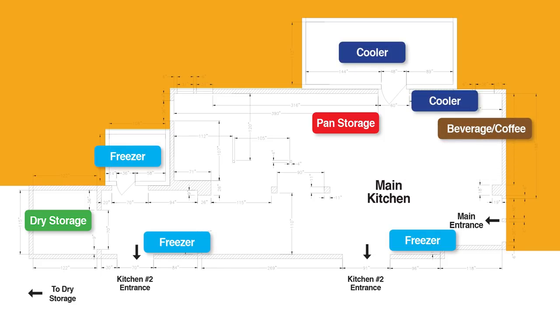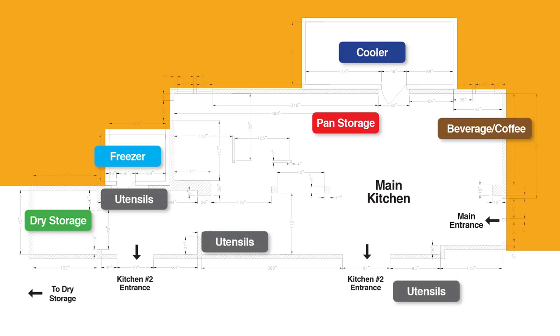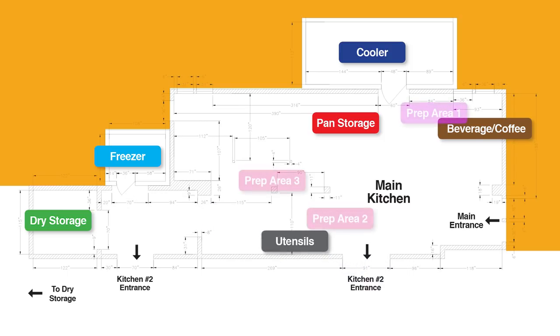By optimizing existing space, several chest freezers and coolers could be removed for a much more efficient layout. Utensils, once scattered throughout the kitchen, were collected and moved to one central area. Mobile workstations were introduced throughout the kitchen to create efficient and accessible prep areas. That's a brief overview of the kitchen floor plan. Now follow us through Metro's exciting three-day renovation process.